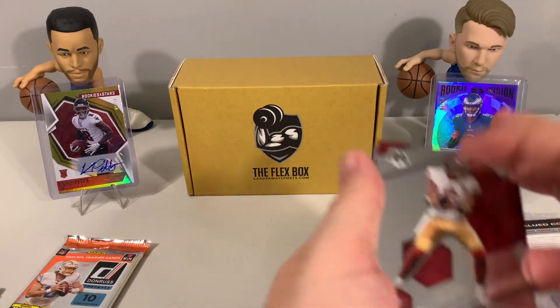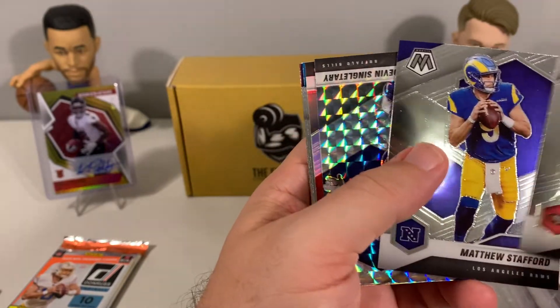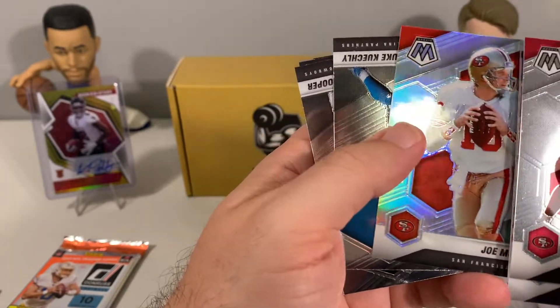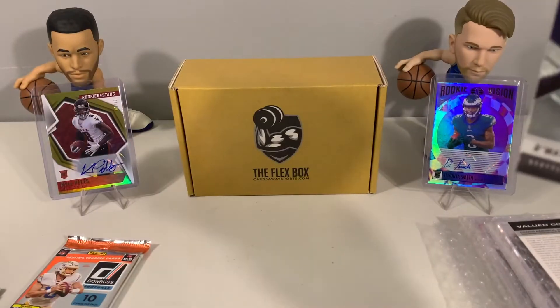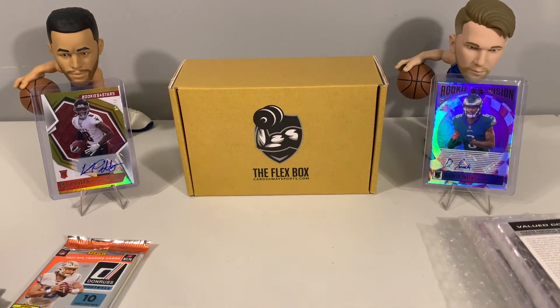For Mosaic, we got Trey Lance — nice little start — Matthew Stafford, Devin Singletary, a silver Joe Montana which is a nice card, and Trey Lance alongside the 49ers. Silver parallels are always a good pull out of Mosaic.